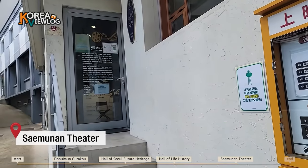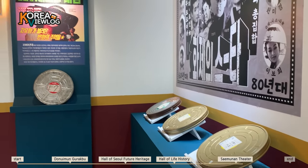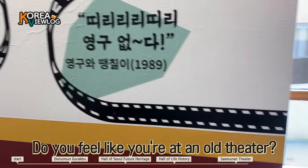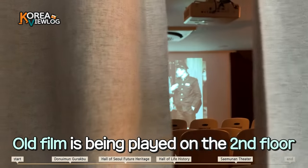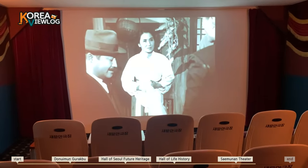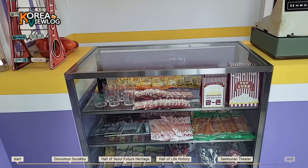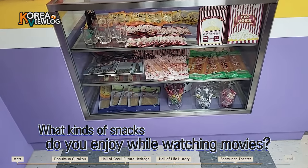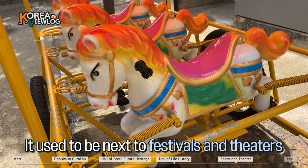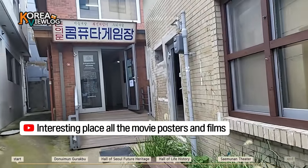This is Saemonan Theater, and it's a reproduction of old theaters. There are old films and old posters of movies that were popular in the past in Korea. This is a real theater — a movie is being played now. There is a snack bar as well. I want to have some popcorn. This is a kind of moving amusement ride from the past — actually, it's my first time to do this ride in person. If you visit the theater, you can see the real footage of the movie.